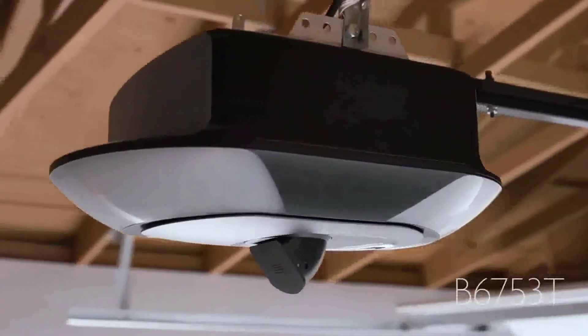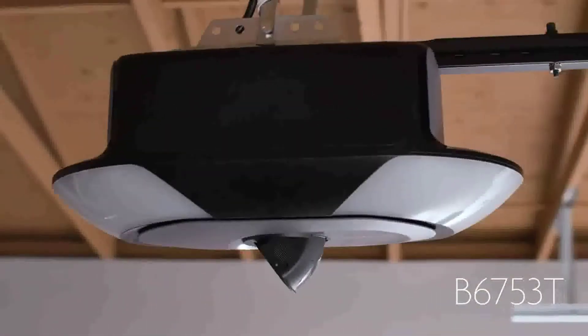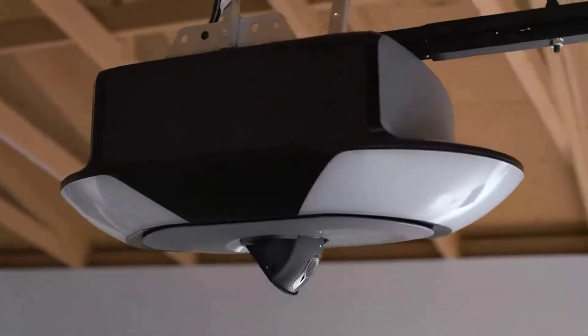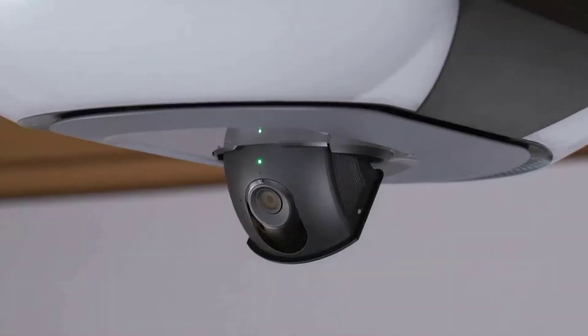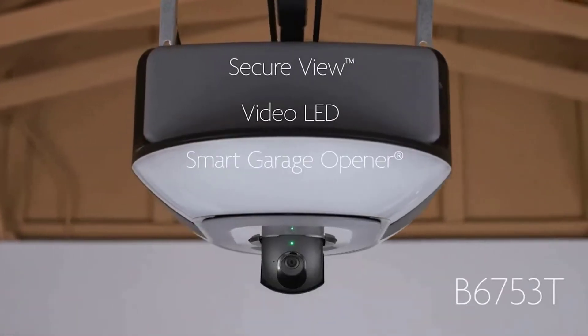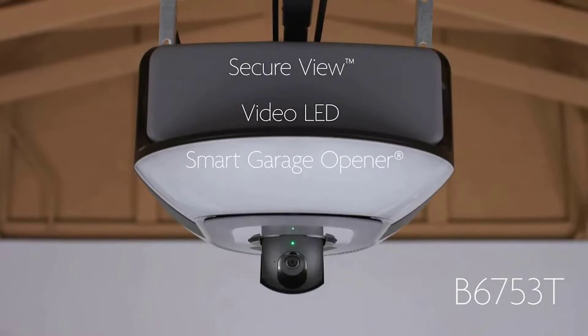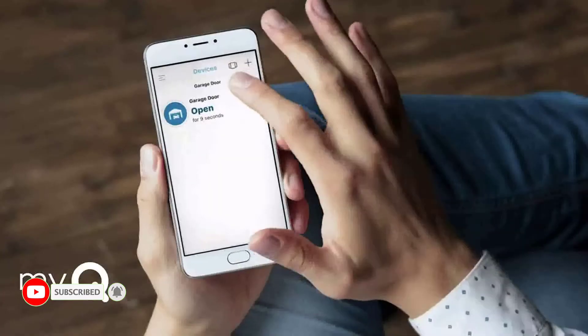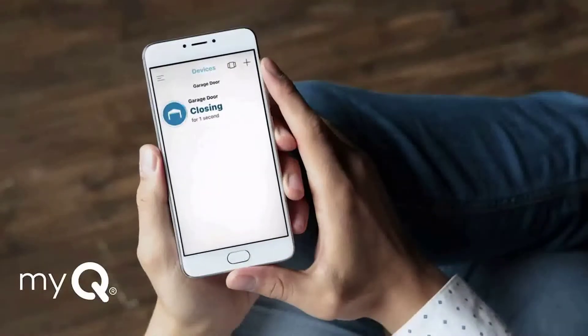The best garage door opener. If you have a garage, then you know how important it is to have a good opener. The best garage door openers can make your life so much easier when shopping or transporting large items in and out of your home. They're also useful for preventing people from entering your property without permission, which may save you money on home security services and repairs.